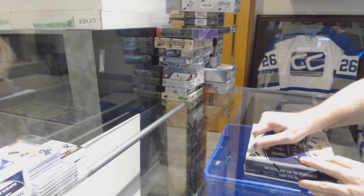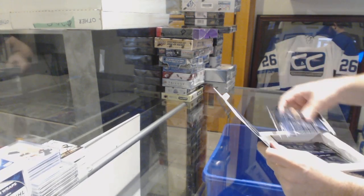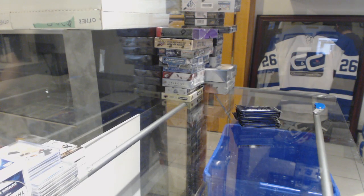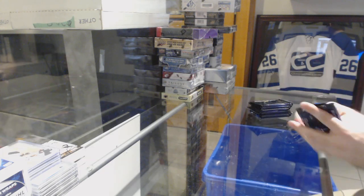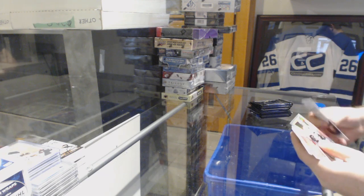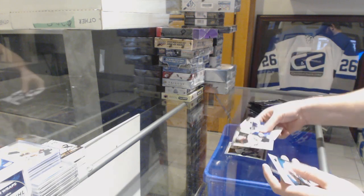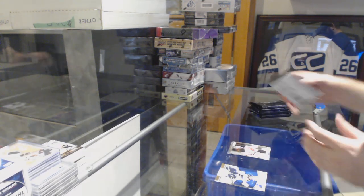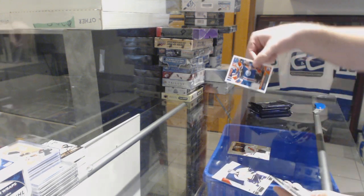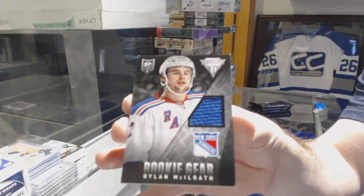Anthology 13-14 — one of my favorite products out there. We've got a Select Prism of Philip Samuelsson for the Pittsburgh Penguins and a Cory Schneider Prism update for the Devils. David Perron for the Oilers — Score update. And a rookie gear jersey of Dylan McIlrath for the Rangers.